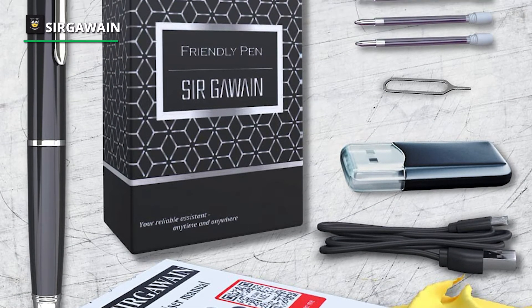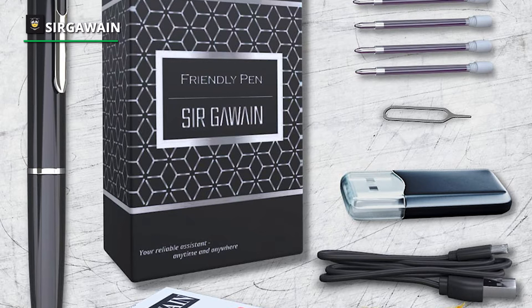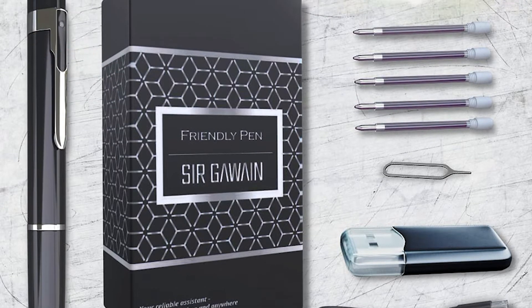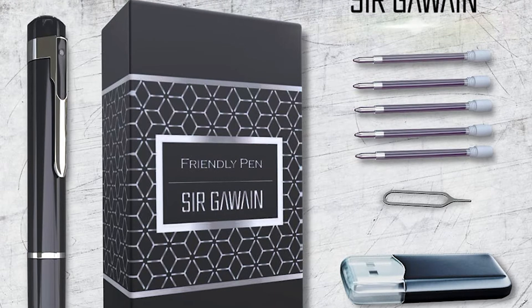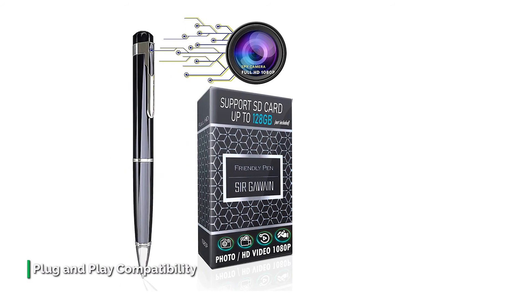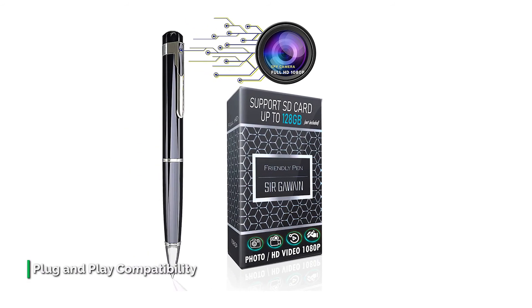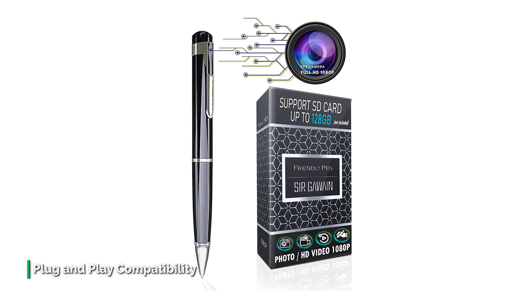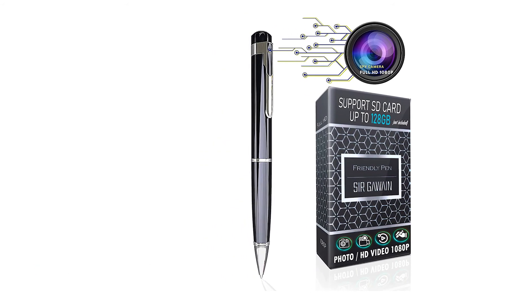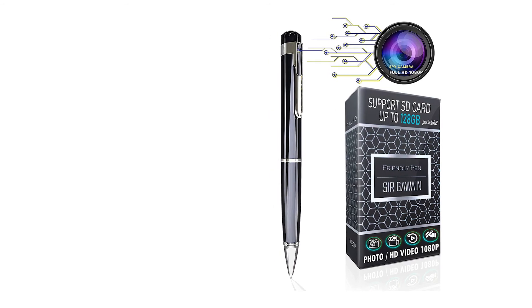When the recording time is up, it can loop to record over your footage. It's rechargeable, making it hassle-free, and this camera pen also supports micro SD cards as large as 128 gigabytes. Beyond spy use, you can use this pen to record important classroom lectures, protect yourself during business meetings, help you stay safer during travels, and much more.